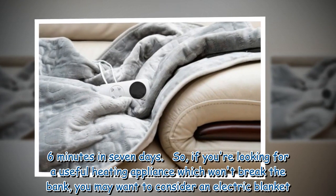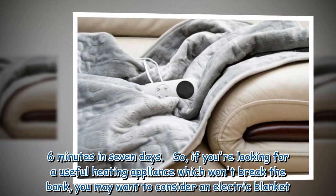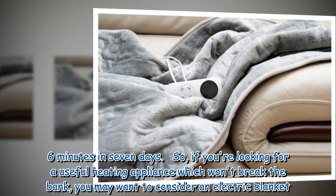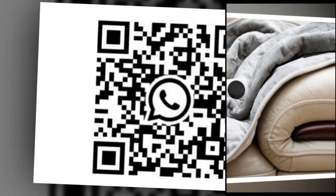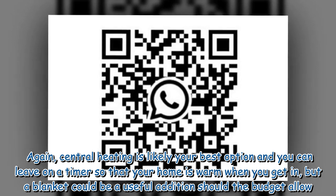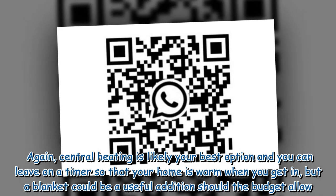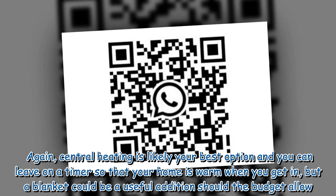So if you're looking for a useful heating appliance which won't break the bank, you may want to consider an electric blanket. Central heating is likely your best option and you can leave it on a timer so that your home is warm when you get in, but a blanket could be a useful addition should the budget allow.